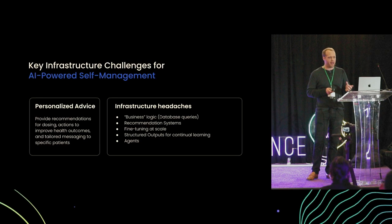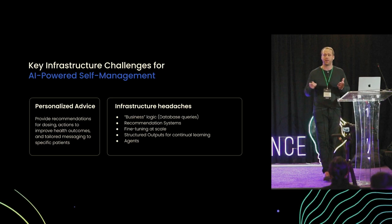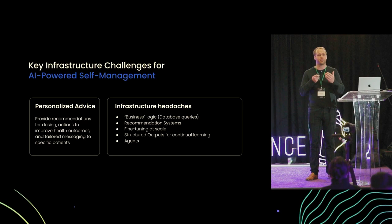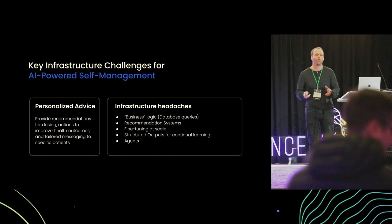When we look at the last piece — actually providing recommendations — there are a number of challenges. Some patients might have a rules-based approach, and we need to look up a recommendation in a database and return that to the user. How do we orchestrate that alongside the model? We might want to do fine-tuning at very large scale, and we might want structured outputs. When we give recommendations, we want to track and learn from them — capturing a dose and medication recommendation so we can keep learning as we go. These challenges, while specific to this example, are heard over and over again, and they're only getting worse.